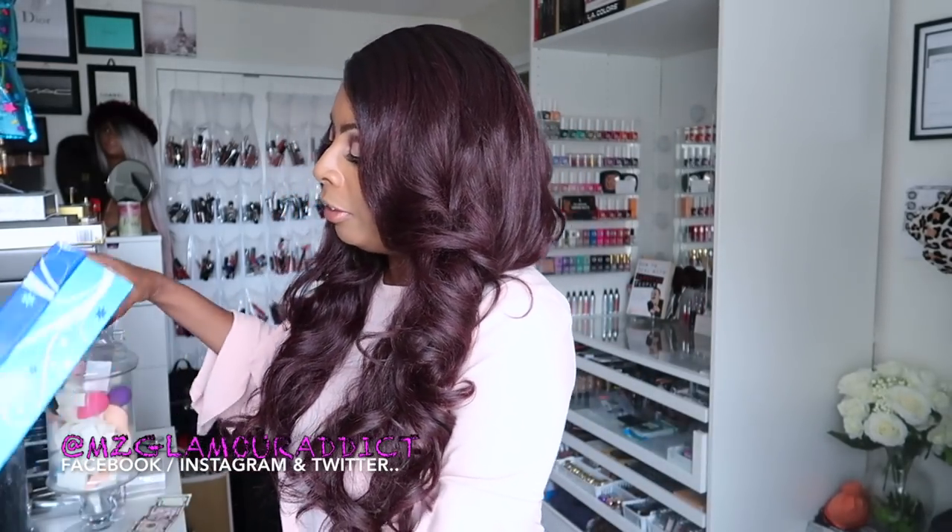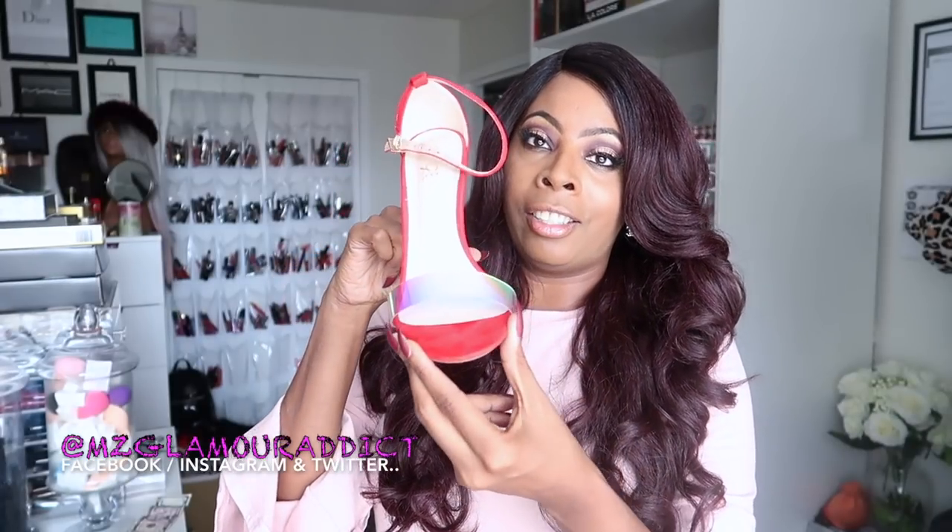First thing: summer is pretty much over and they have this sale where if you buy more than one pair, you get your sandals for ten dollars each. So for next year, I picked up these gorgeous red faux suede with a holographic clear band open-toe sandals. They are so gorgeous and this heel is about three to three and a half inches.